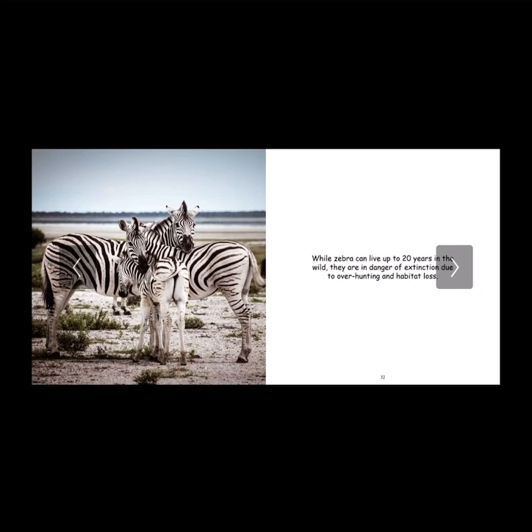While zebras can live up to 20 years in the wild, they are in danger of extinction due to over-hunting and habitat loss. This fact makes me very sad because these beautiful animals can soon be gone, never existing ever again, because of some of the mistakes that humans make and how badly we influence our environment today.